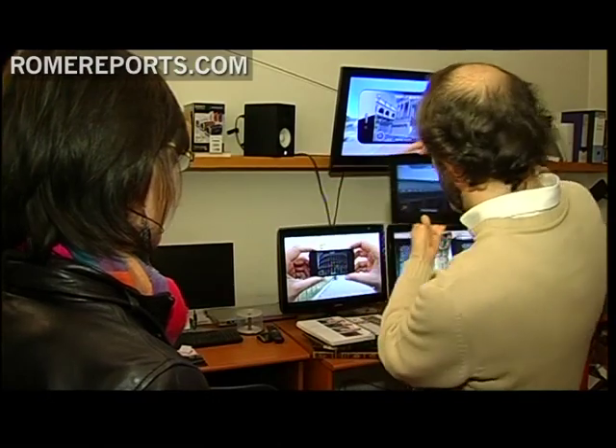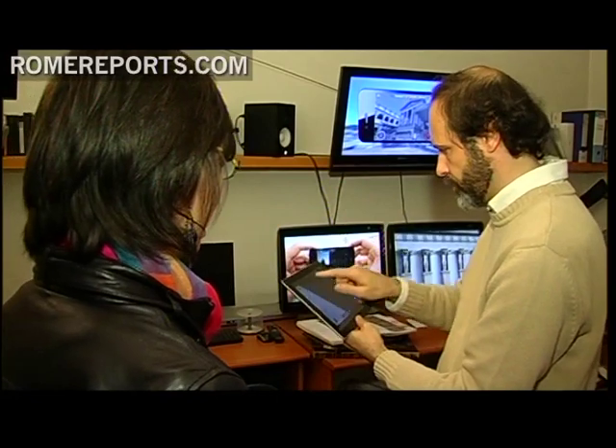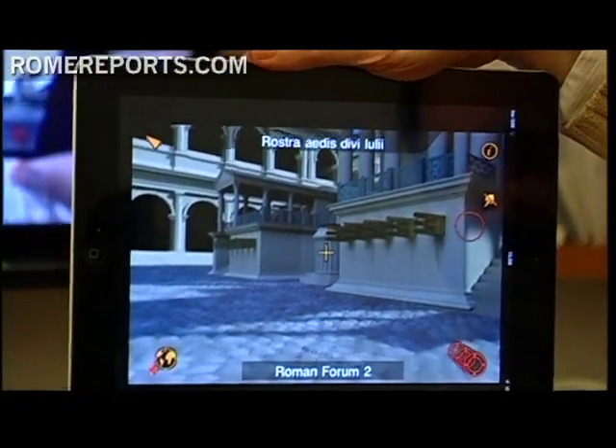The makers of this app say it can be used by anyone. For example, it will allow art experts to better understand ancient architecture. As for tourists, it can help them get a better idea of what exactly to look for while visiting. It can also be used to schedule a visit because it allows for manual navigation — you can move around and consider beforehand if you actually want to go, making more use of your time while visiting.